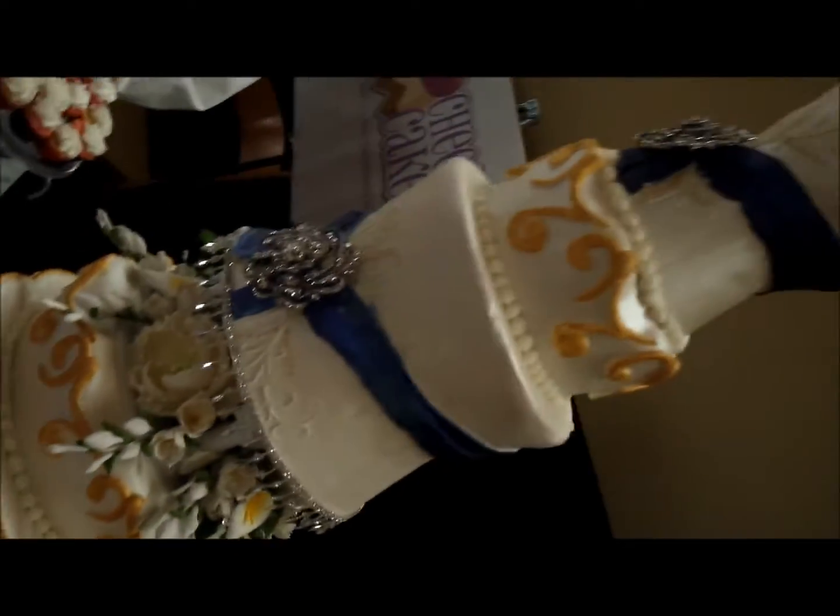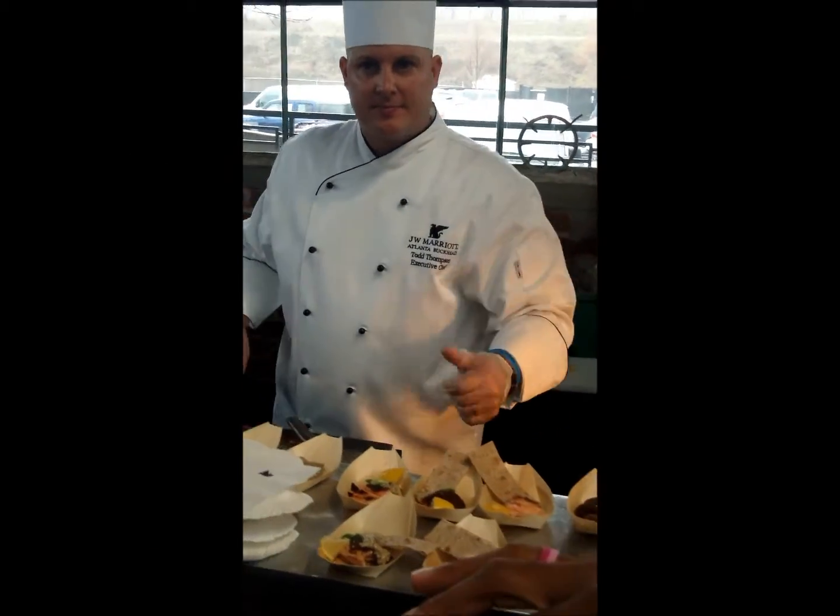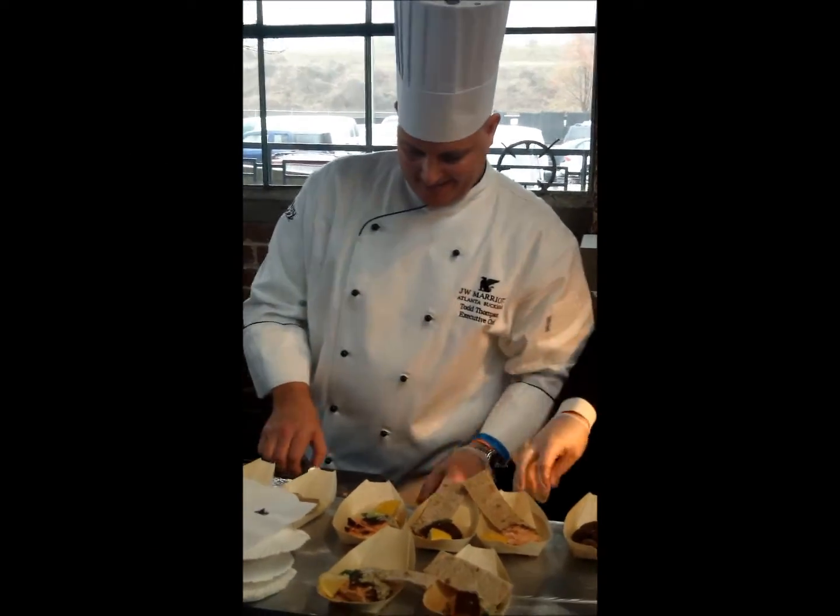They've got the signature rub on it with the mustard dill sauce and the whole wheat flatbread. Then here we have our sweet onion dip with the bacon.